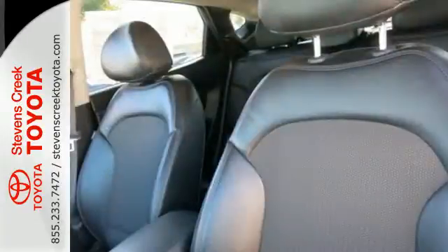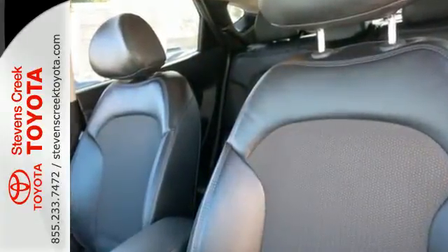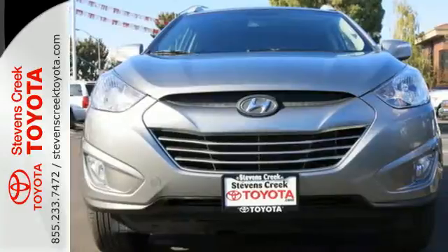Fun, functional, and extremely affordable, this Tucson is at the front of the pack. Get behind the wheel today.